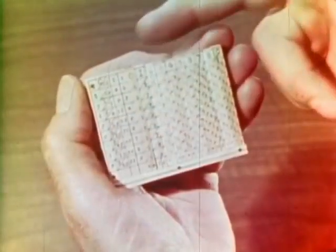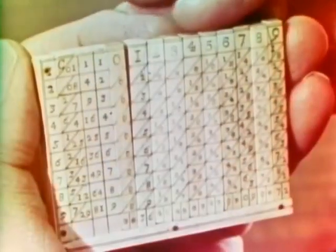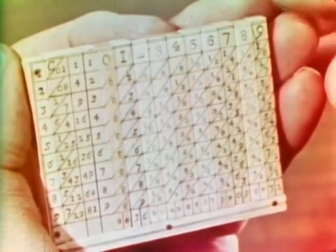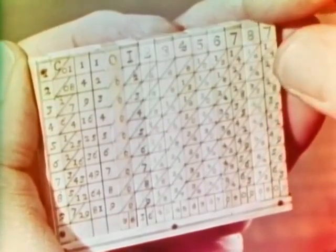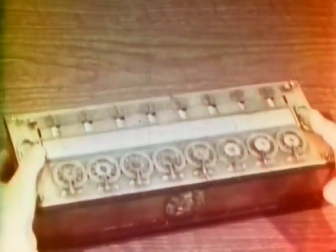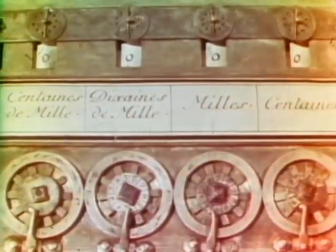350 years ago, a Scottish scholar, preacher, and mathematician named John Napier invented these ivory calculating bones, as they were called. This is one of the original sets. They were used for multiplication. A few years later, the French genius Blaise Pascal invented and built the world's first mechanical adding machines. This is one of them, made in the 1640s.